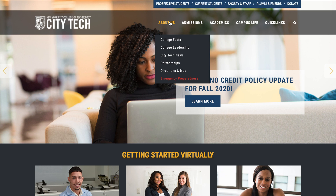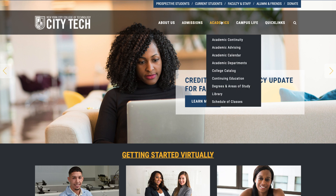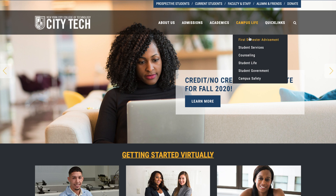The website covers: About Us — college facts, leadership, news, partnerships, and directions and maps. The Admissions section includes applications, tuition and fees, financial aid, and deadlines. Under Academics, you have advising, academic departments, college catalog, library, and schedule of classes.